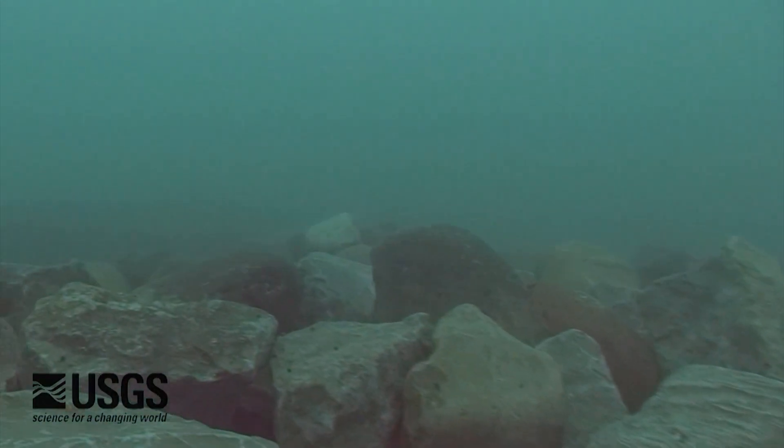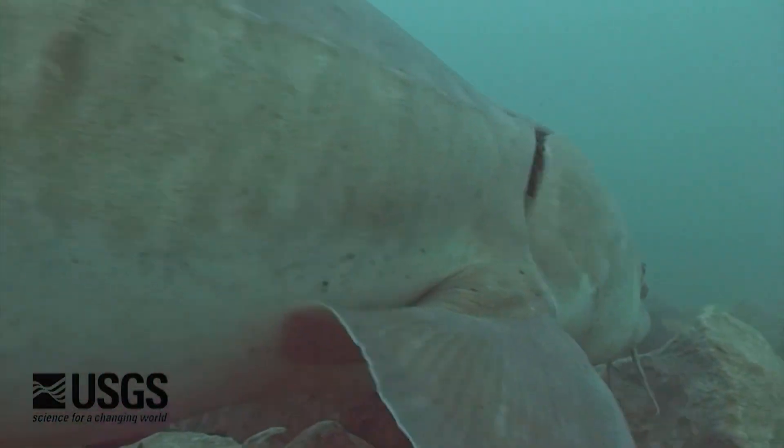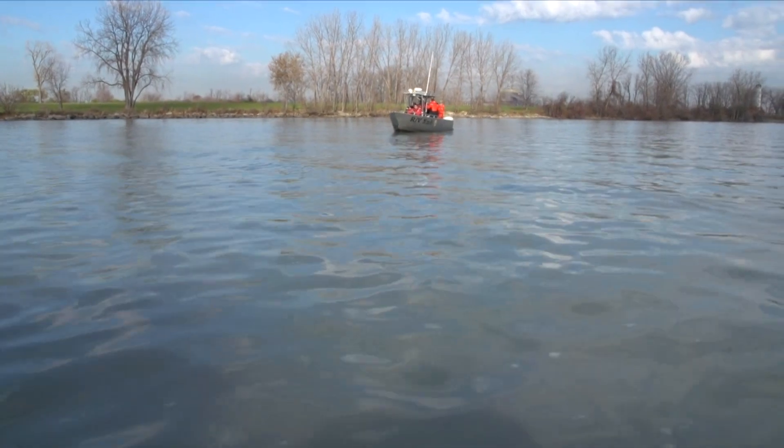Lake sturgeon are really unique, especially among fish in the Great Lakes — given their large size, they can get to be six to seven feet in length, upwards of 80 to 100 pounds. The coolest thing about this whole reef project will be next spring when we see sturgeon, walleye, and suckers out there spawning. We know that we've had a real impact on the region, the ecosystem, and the economy.